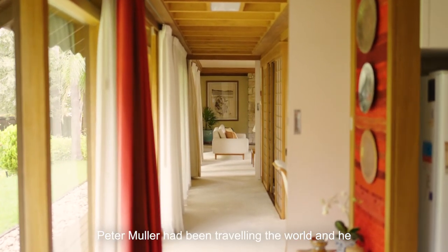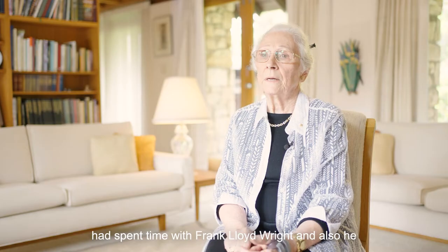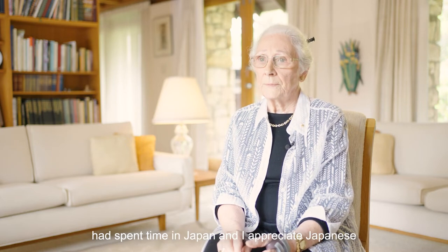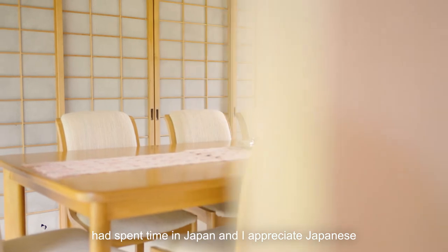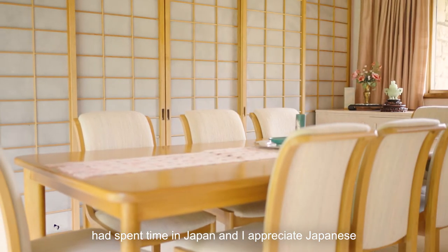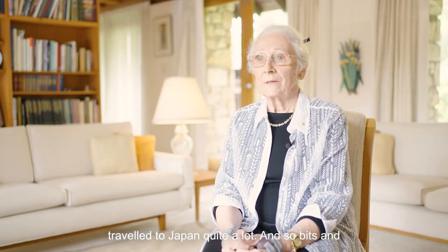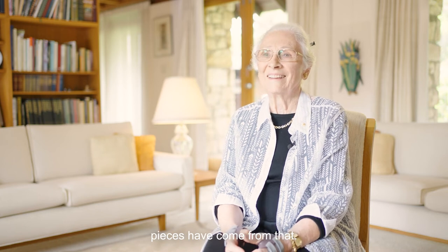Peter Muller had been travelling the world. He had spent time with Frank Lloyd Wright, and also he had spent time in Japan. I appreciate Japanese art and Japanese architecture, and we have since travelled to Japan quite a lot, so bits and pieces have come from that.